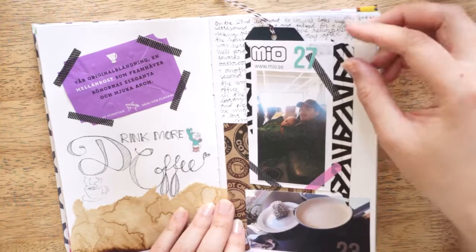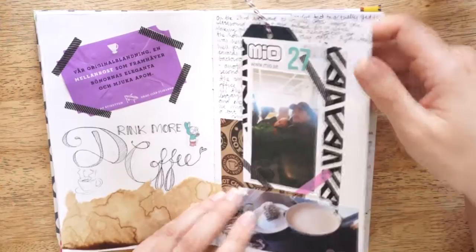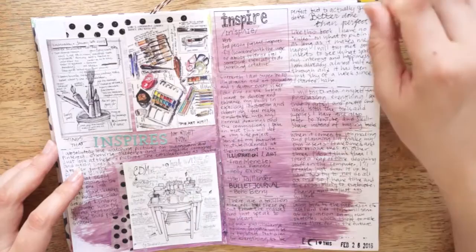Some more journaling. This is a picture from the same day we went to the ultrasound — we stopped by Wayne's Coffee and had some coffee and sweets before. This is stuff that inspires me, so these are pictures from Pinterest, and I've just written down different stuff that inspires me currently.